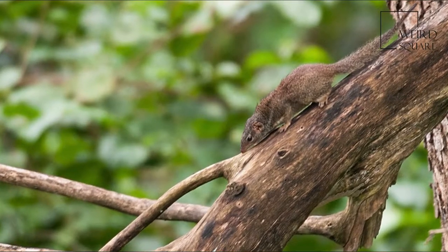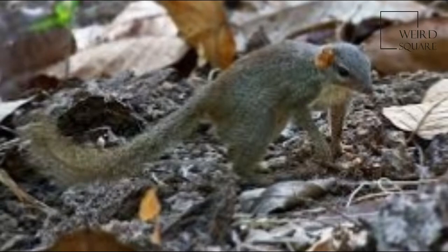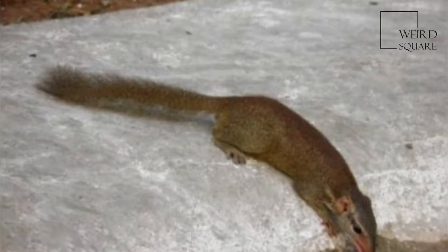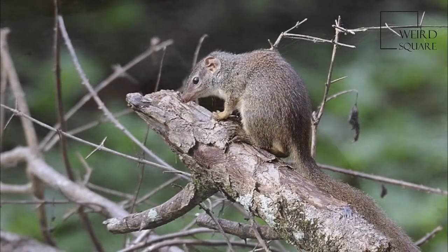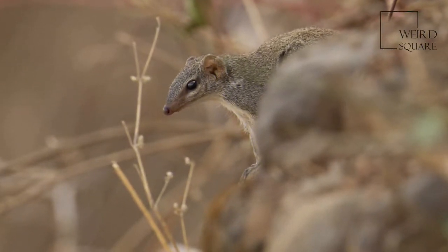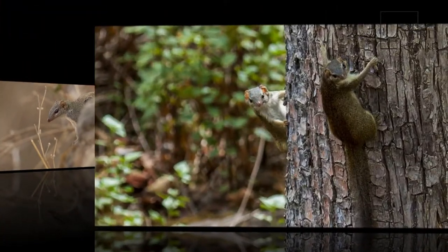The Madras tree shrew, also known as the Indian tree shrew, is a species of tree shrew in the monotypic genus Anathana, found in the hill forests of central and southern India. The genus name is derived from the Tamil name Munula Nathana, and the species name is after Sir Walter Elliot of the Indian Civil Services in Madras.